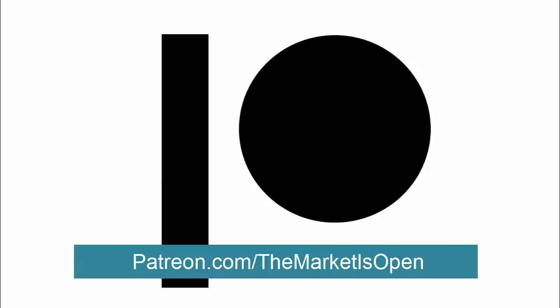But first, please hit the bell button to subscribe and be notified of upcoming Tesla videos, and smash the like button to help support this video. We'd super appreciate that. You can also support us further on Patreon at patreon.com/themarketisopen, and we give a shout out to our patrons at the end of each video.